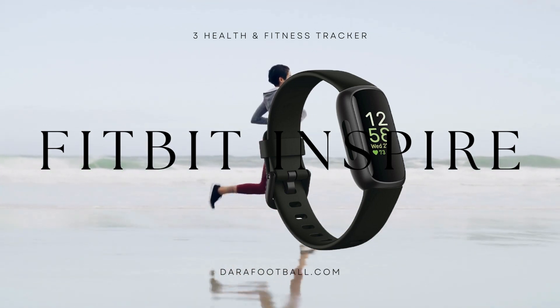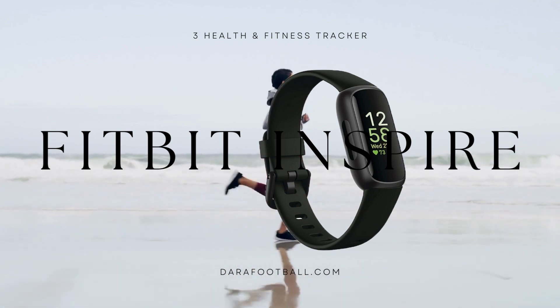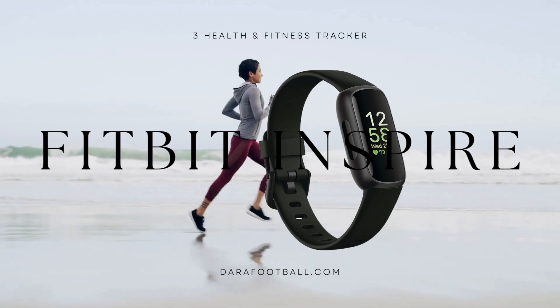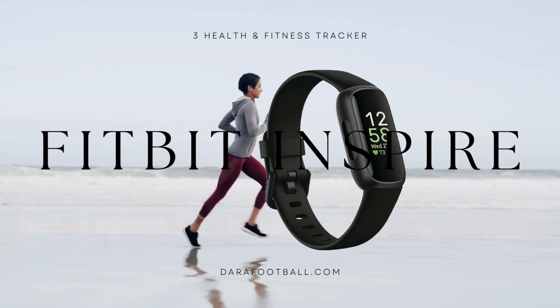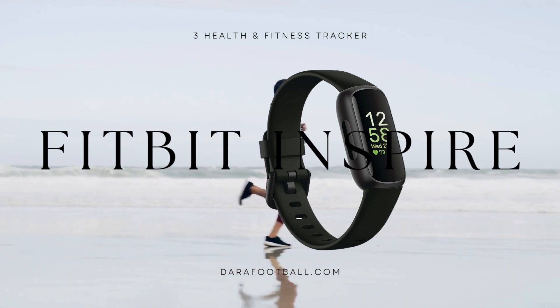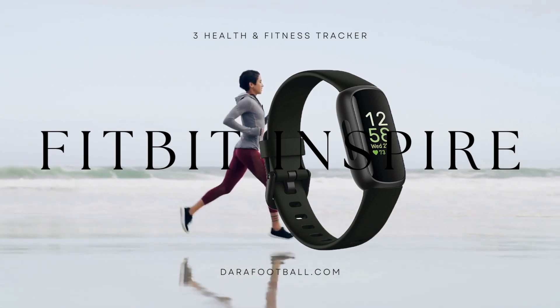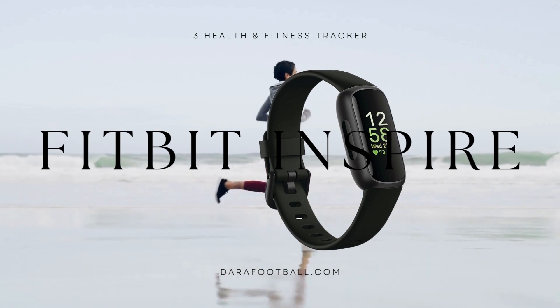Sleep tracking is another area where the Fitbit Inspire 3 shines. By leveraging its advanced sensors and algorithms, this tracker provides detailed insights into your sleep patterns, including the duration of different sleep stages, sleep quality, and the presence of sleep disturbances. Armed with this information, users can implement changes to improve their sleep hygiene and overall sleep quality for enhanced well-being.